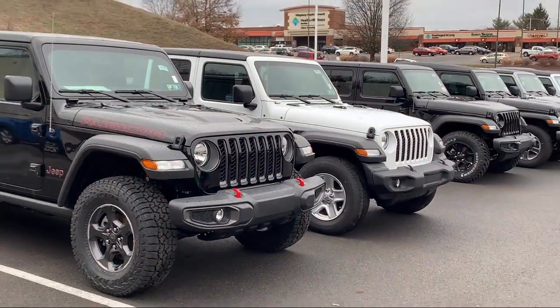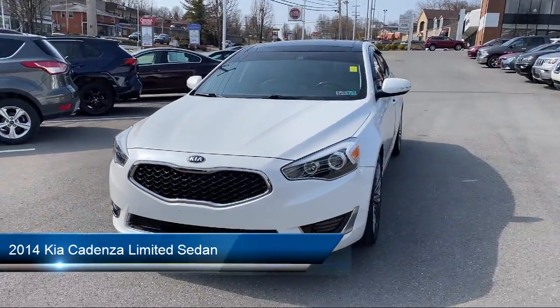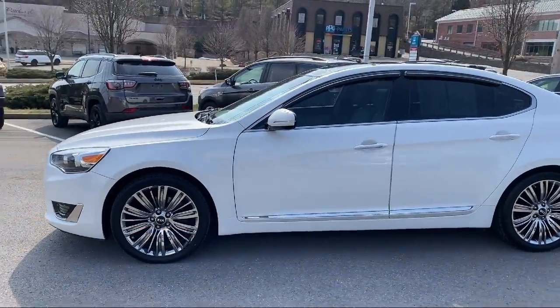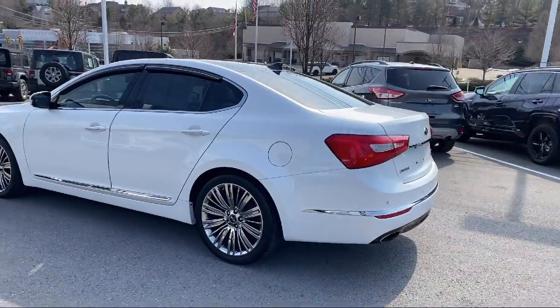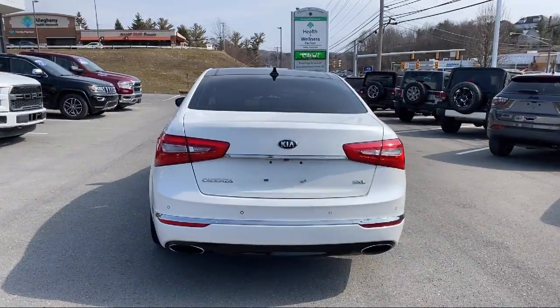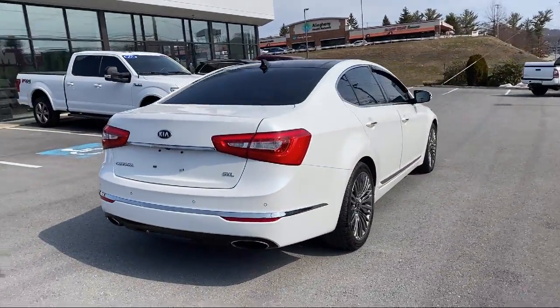Welcome to South Hills Chrysler Dodge Jeep Ram. Here's a look at another one of our great vehicles from our inventory. It comes equipped with rain-sensitive windshield wipers, leather-wrapped steering wheel, heated front seats, navigation, auto tilt-away steering wheel, fully automatic headlights, steering wheel controls, keyless entry, ventilated front seats, and a tire pressure monitoring system. It has less than 40,000 miles on the odometer.